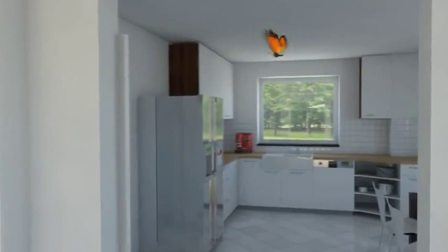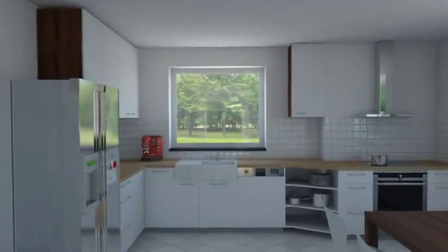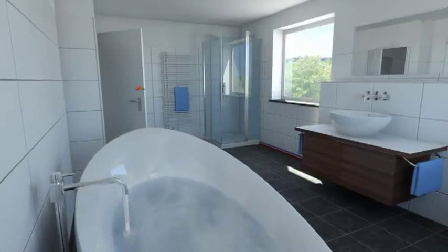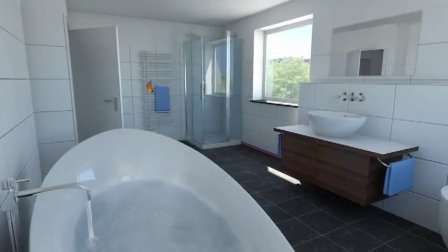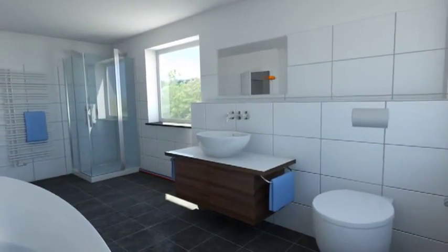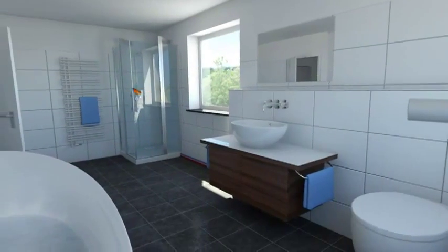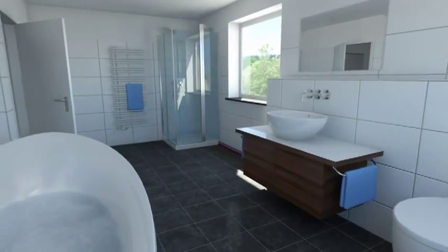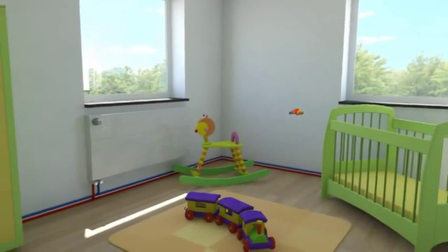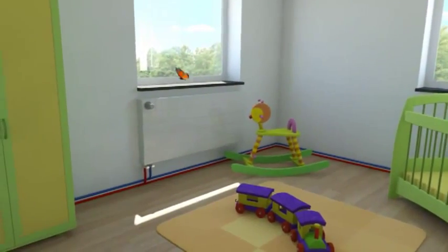The Ecodan heat pump systems by Mitsubishi Electric are a real alternative to oil, gas, and pellet heating. Alongside the heating function, the system also provides hot water. The accumulator stores enough water for approximately four people to enjoy a long hot shower each — reliable and cost-effective.